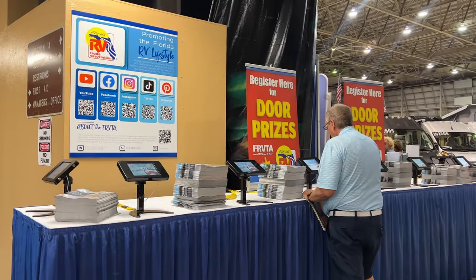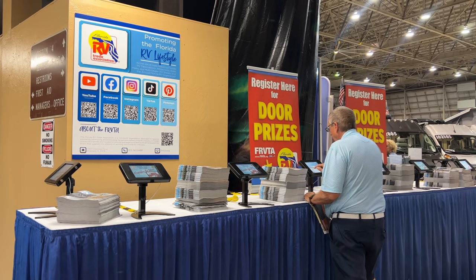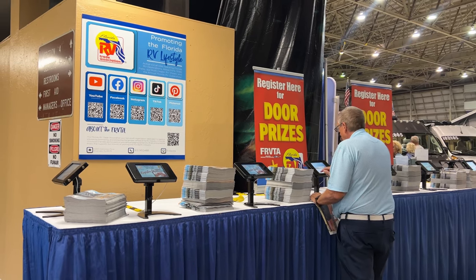Make sure to register for an amazing door prize. We are giving away one $1,000 gift card at the end of the show.